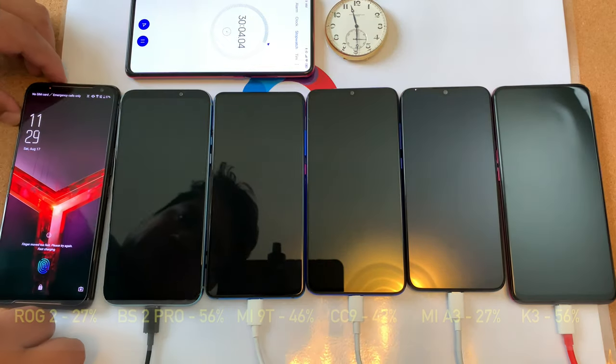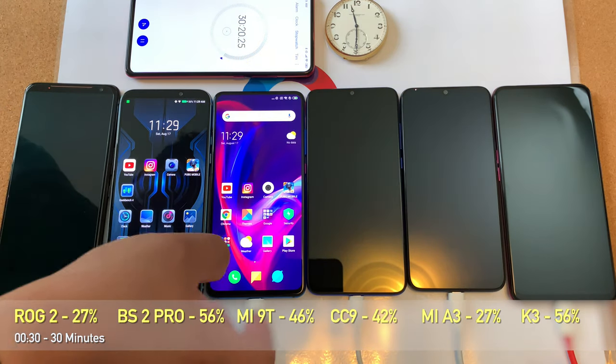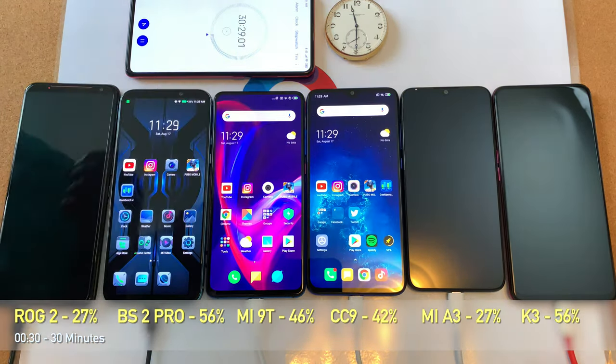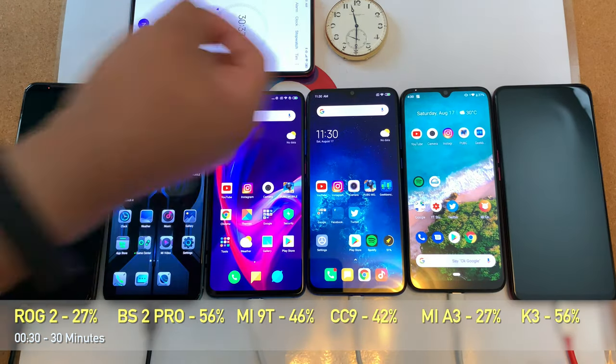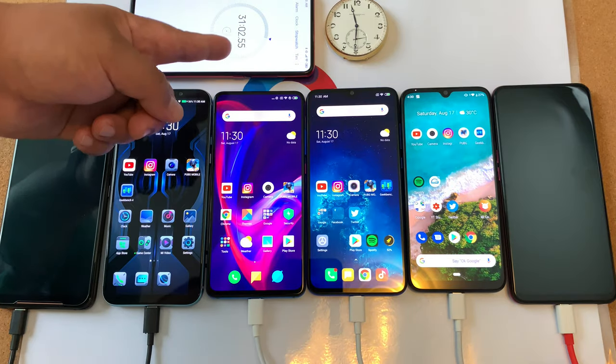30 minutes in — what are the results so far? We have the ROG Phone 2 at 27 percent. Black Shark 2 Pro at 56, tied with the K3 at 56, and the other phones are in the 40 range, but the Mi A3 is way down there also at 27 percent.